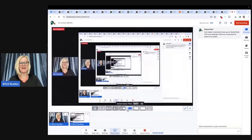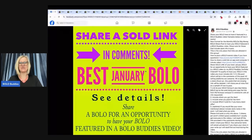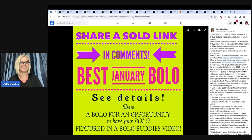Hey, Bolo Buddies, thanks for watching. In this video, we're gonna talk about big money bolos — items to be on the lookout for, items you can hopefully buy low and sell for a big profit. I'm gonna tell you where they got it, what they paid for it, and what it sold for.